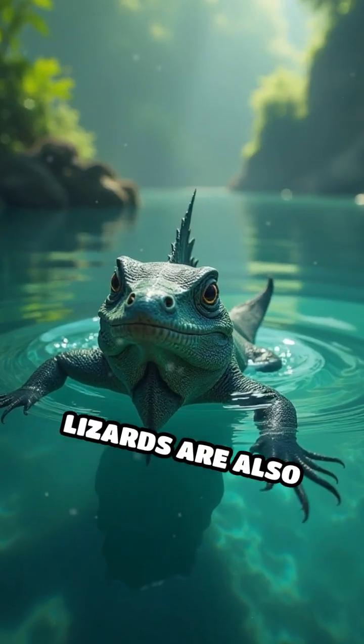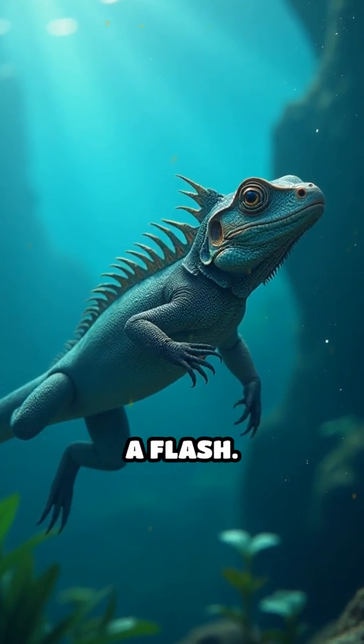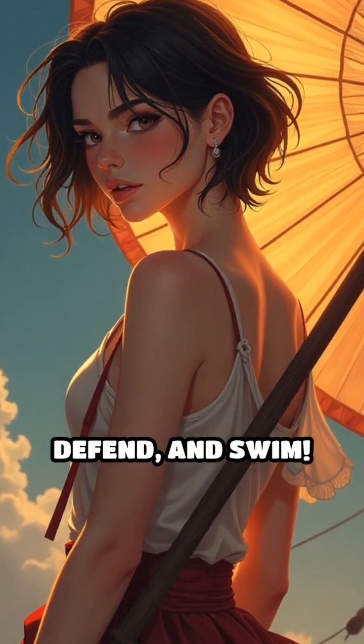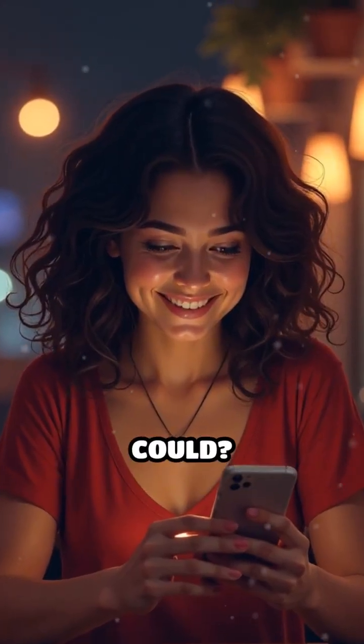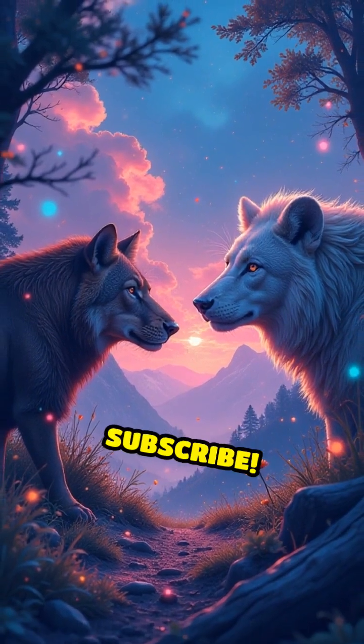But there's more — these lizards are also expert swimmers. Their sail helps them glide through water, escaping danger in a flash. Imagine having a built-in fan to communicate, defend, and swim. Would you try the sail-fin lizard strategy if you could? Let us know in the comments. For more wild animal secrets, don't forget to like, share, and subscribe.